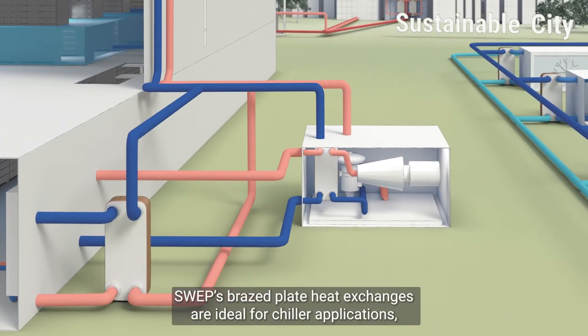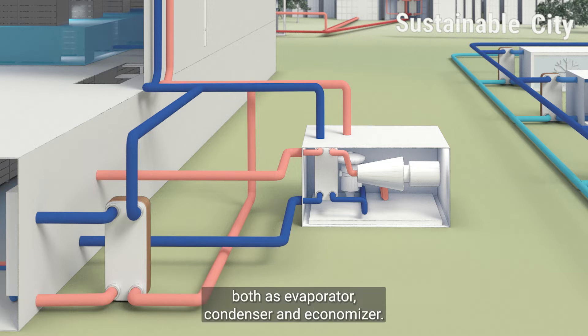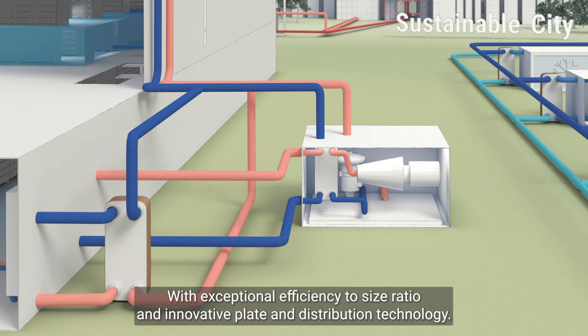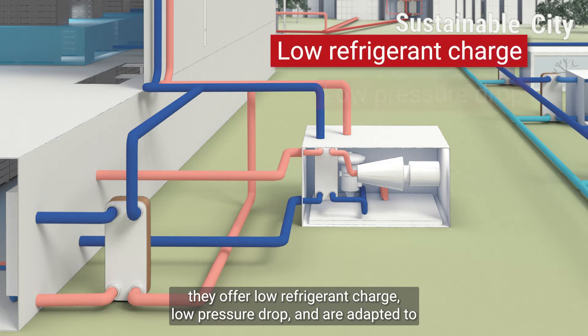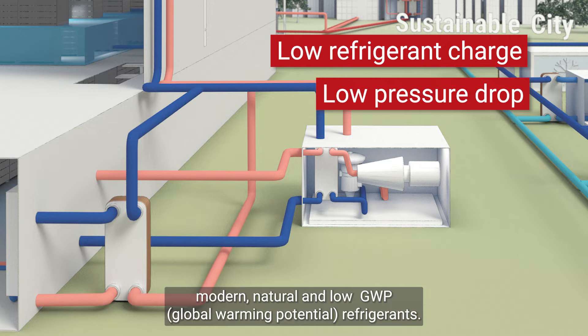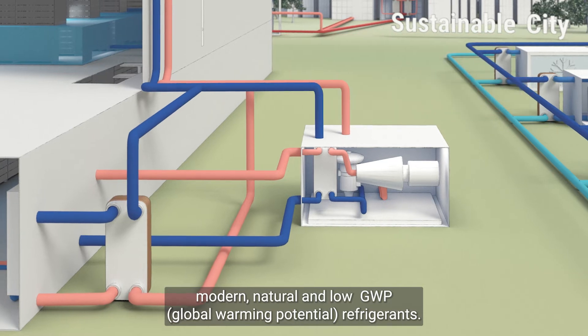SWEP's brazed plate heat exchangers are ideal for chiller applications, both as evaporator, condenser, and economizer. With exceptional efficiency to size ratio and innovative plate and distribution technology, they offer low refrigerant charge, low pressure drop, and are adapted to modern natural and low GWP (global warming potential) refrigerants.